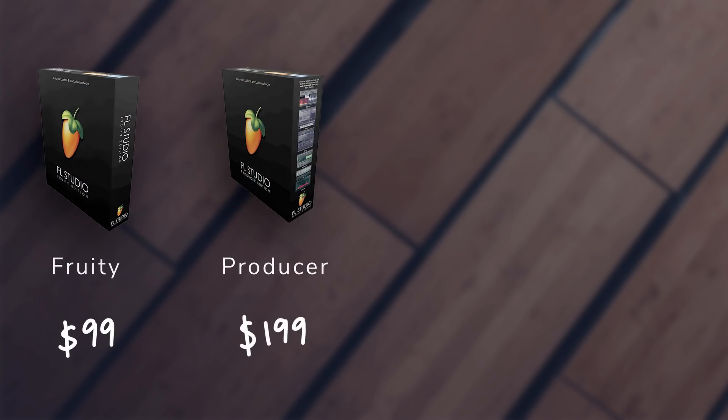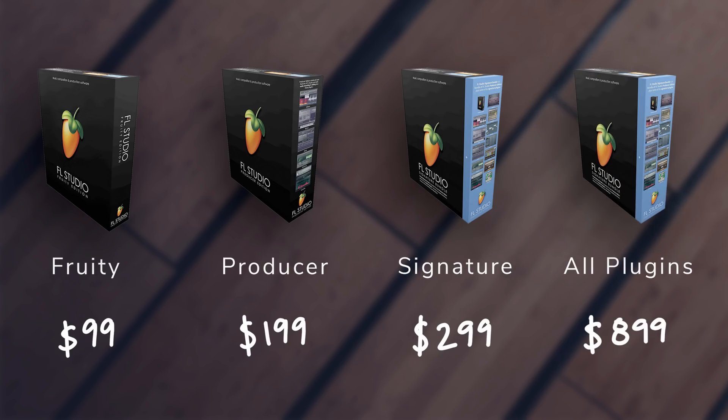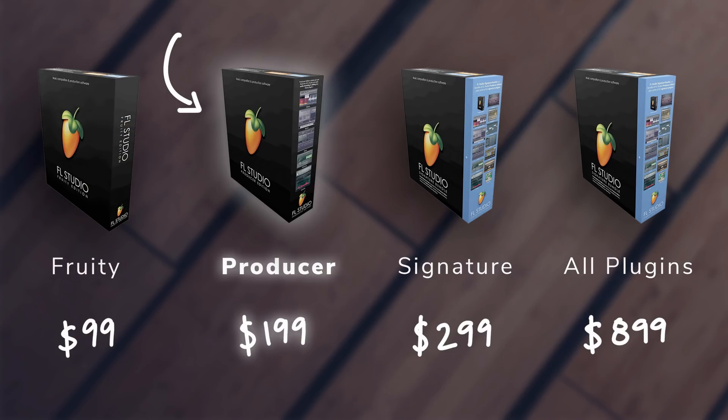Hello and welcome back to another video. Today I'm answering the question: which version of FL Studio should I get? There are four main versions — Fruity Edition, Producer, Signature, and All Plugins Bundle — all priced differently. Long story short, I highly recommend starting with the Producer Edition, and in this video I'll explain why.